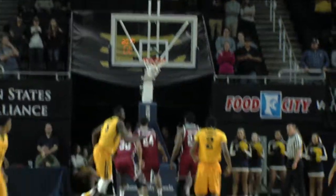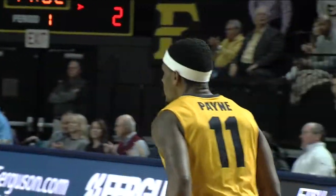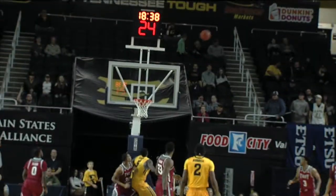Peter Jerkins has been a solid inside performer. Outside, it's Devontavious Payne. And the five is not too mobile — it's a good matchup. The Bucs are feeling it from three.